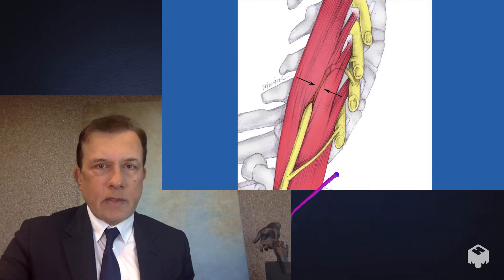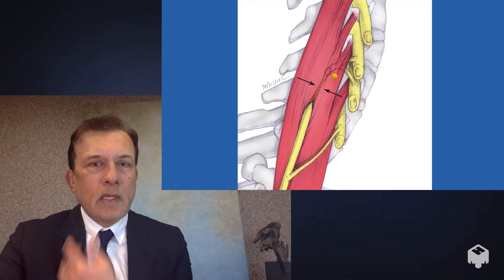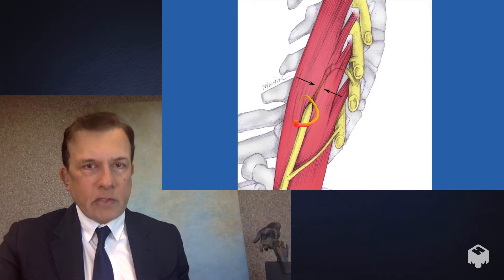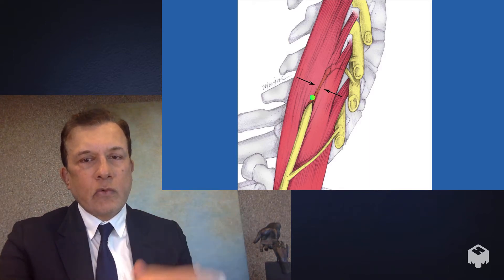Interestingly, the long thoracic nerve is one of the few nerves in the body that penetrates or traverses a muscle — the middle scalene muscle up in the neck. The long thoracic nerve goes right through the center of it, making it prone to getting compressed or stretched in the centimeters where it traverses that muscle. When it gets compressed and the nerve doesn't work, the muscle becomes weak and the scapula wings out or protrudes from the back.